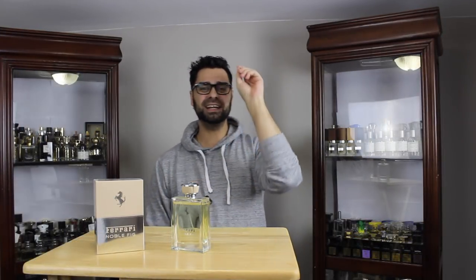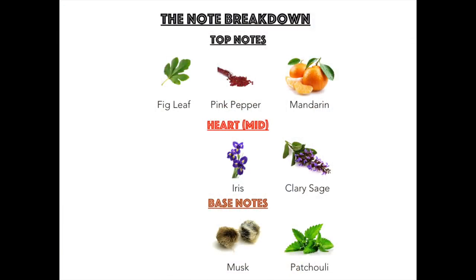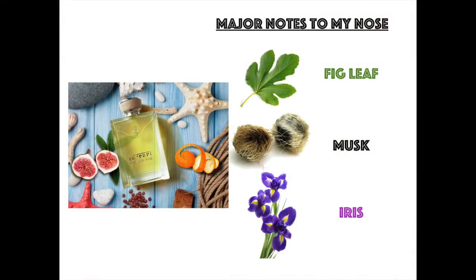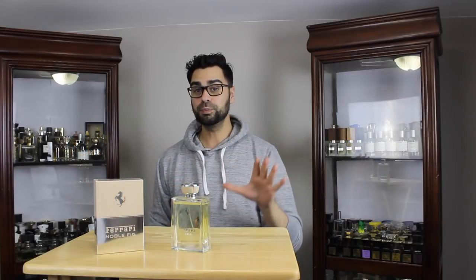Let's take a look at the note breakdown. It opens up with pink pepper, fig leaf, and mandarin. In the mid, we've got iris and clary sage. In the base, we have musk and patchouli. The big notes to this nose: the fig leaf — it's a fig-based fragrance and it doesn't disappoint — with musk, clary sage, and iris. Fragrance group: aromatic.